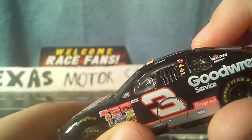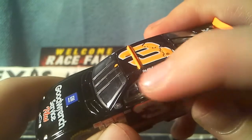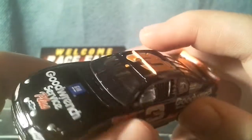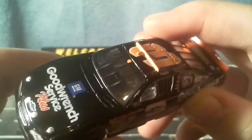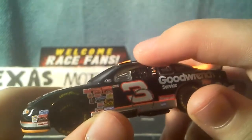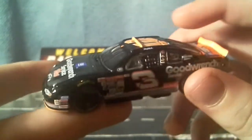On the inside we got the black window net — they painted this individually. And they even painted the little shifter individually because that's a whole different color than the body. I wish they still sold diecasts of this quality.